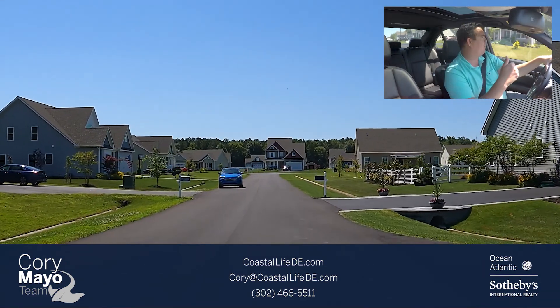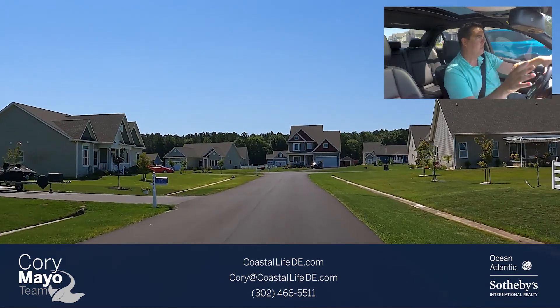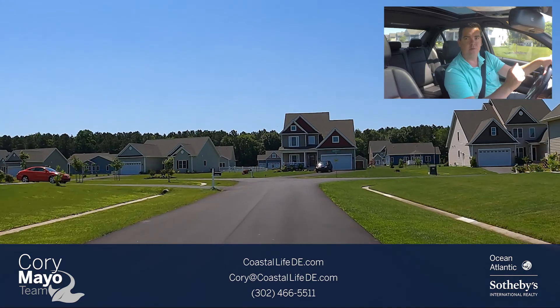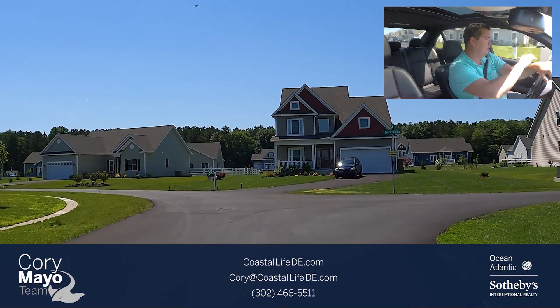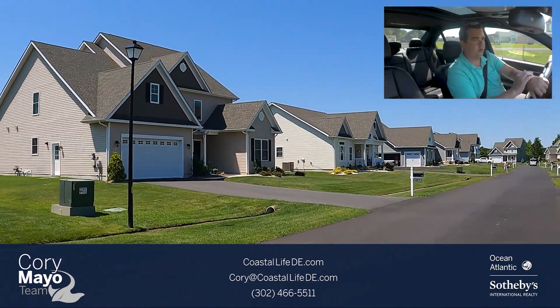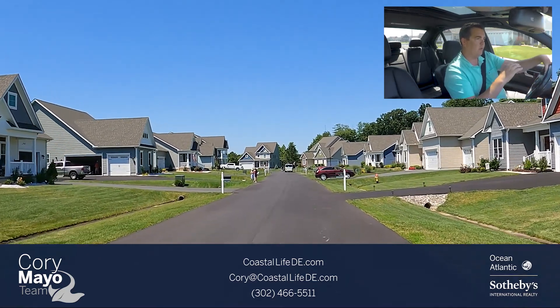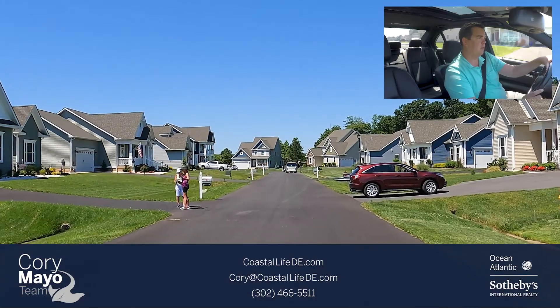We just entered into The Reserve portion of Stonewater Creek — all of these homes have been built by Insight Homes. We'll take a quick drive and do a lap around the circle section so you can get an idea of the homes they built, the sizes, and the characteristics.